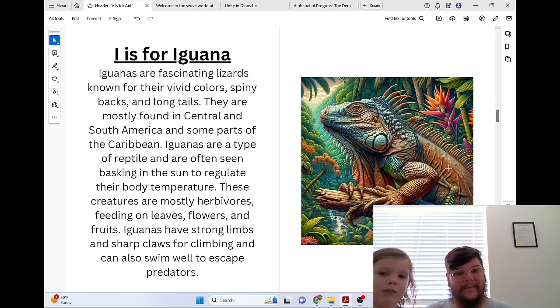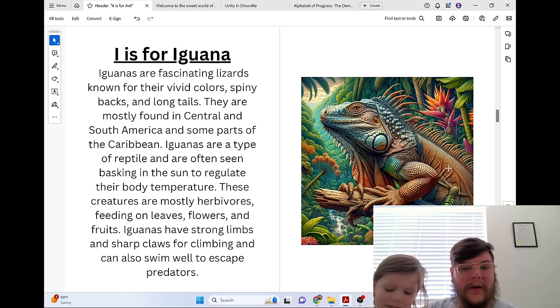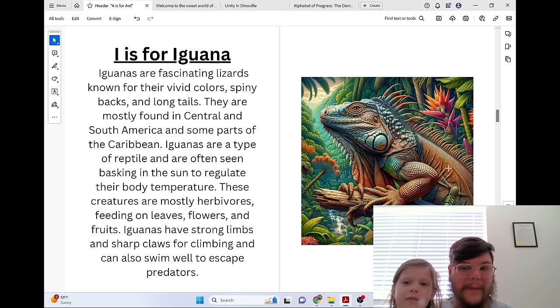I is for Iguana. Iguanas are fascinating lizards known for their vivid colors, spiny backs, and long tails. They are mostly found in Central and South America and some parts of the Caribbean. Iguanas are a type of reptile and are often seen basking in the sun to regulate their body temperature. These creatures are mostly herbivores, feeding on leaves, flowers, and fruits. Iguanas have strong limbs and sharp claws for climbing and can also swim well to escape predators.